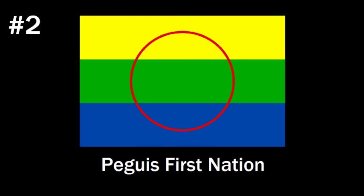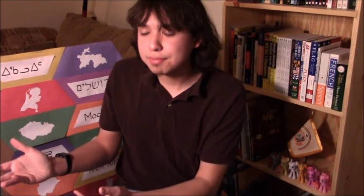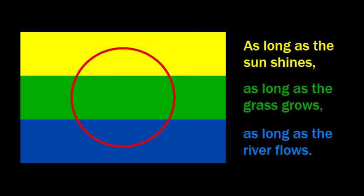Number two is the awesome flag of the Peguis First Nation in Manitoba, which includes a lot of Cree and Ojibwe people, and this flag is just so cool. The three background colors — yellow, green, and blue — appear to be a reference to the saying about how long the treaty establishing the Peguis Nation should last: as long as the sun shines, as long as the grass grows, and as long as the river flows. The main element is a really cool red circle of life — not a filled circle, but a ring-like set of points around a concentric central point.